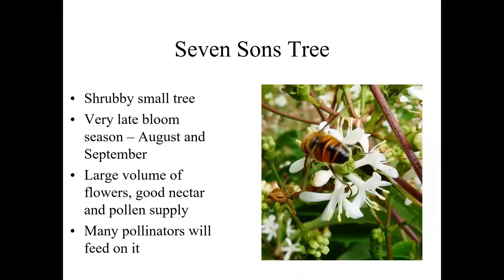This is seven suns — Heptacodium myconeoides. Its typical bloom season is August into September, matching up about with crape myrtle in terms of bloom season. It's a very pleasant little tree, about 15 feet tall, can be grown as a large shrub or small tree. The flowers are mildly sweetly scented and we see a tremendous array of pollinators on them in bloom — some butterflies, a lot of hoverflies, but tremendous volumes of bees. Good diversity and volumetrically substantial amounts of production.